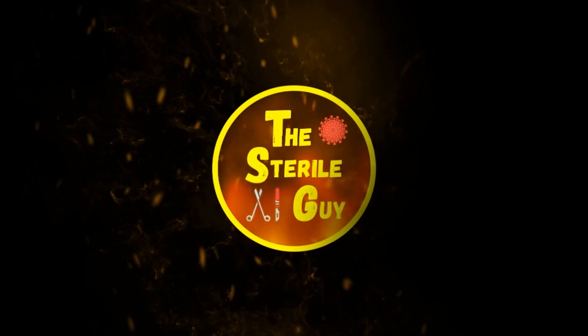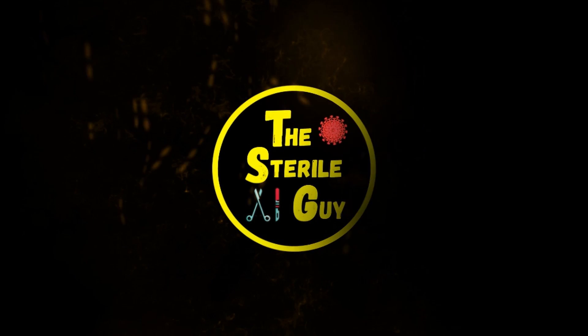Think you're ready to take the Certified Surgical Technologist exam? It's a little more complicated than you think. Hey there, I'm Brandon the Sterile Guy, and today I'm going to talk to you about the Certified Surgical Technologist Certification Exam.